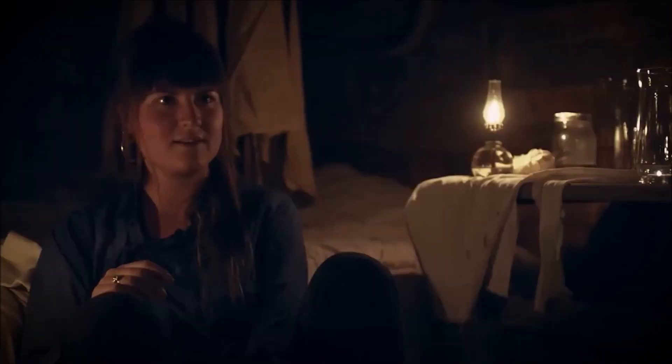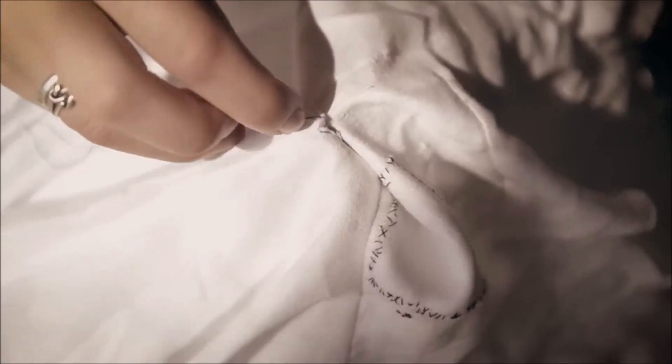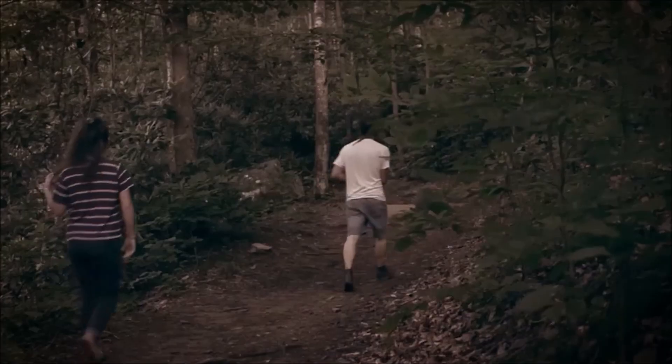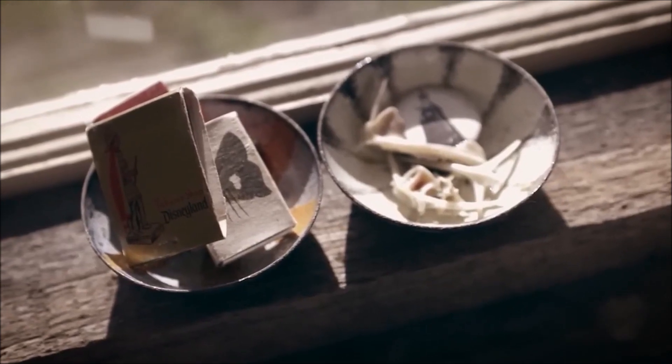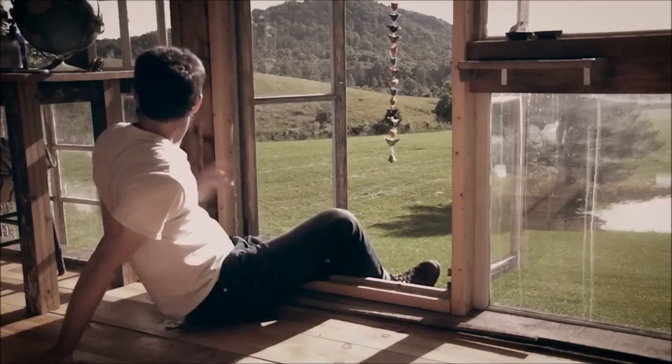The exciting aspect is they constructed the whole thing on their own, including every single window, board, and door — doing all of the hammering and nailing themselves. The building functions more as a place for artistic inspiration than as a long-term environmentally responsible residence. But what a space it is!